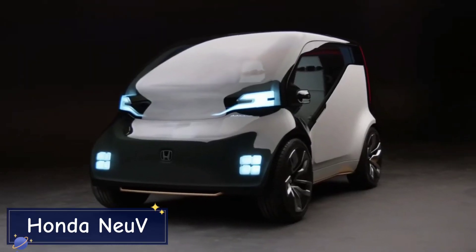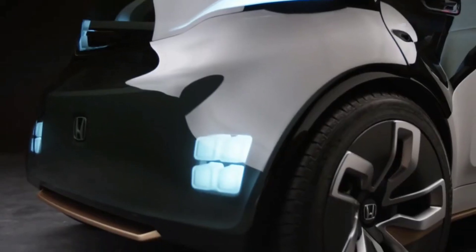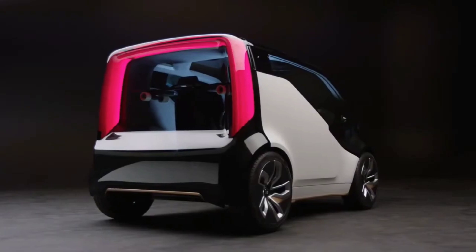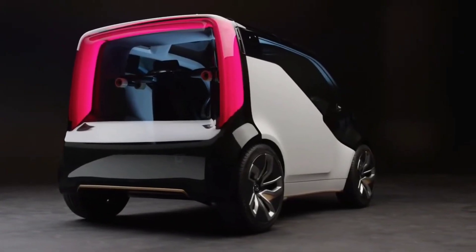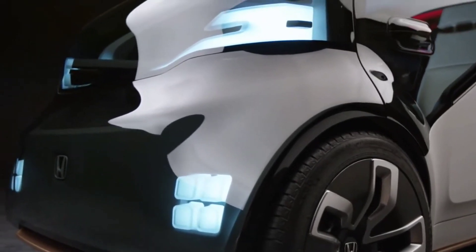Enter the Honda Nu-V, a concept electric vehicle that's redefining the future of urban transportation. Nu-V stands for new electric urban vehicle, and it's packed with forward-thinking technology designed to make your commute more efficient and enjoyable. The Nu-V is fully autonomous, meaning it can drive itself without any input from the driver.